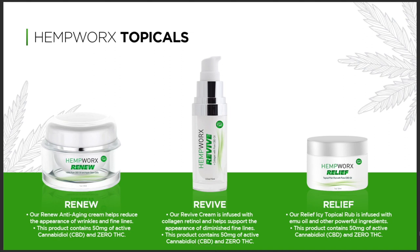Let's talk about our Hemworks topicals. We have three different topicals. We have the Renew, which is our Renew anti-aging cream — it helps reduce the appearance of wrinkles and fine lines. This product contains 50 milligrams of active CBD and obviously zero THC, so you're not gonna get stoned.